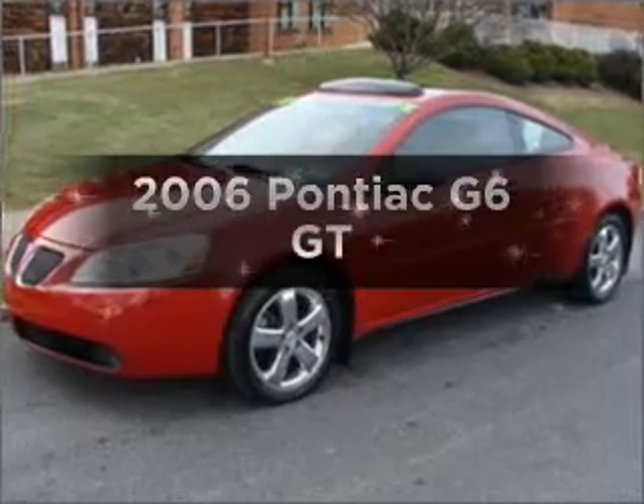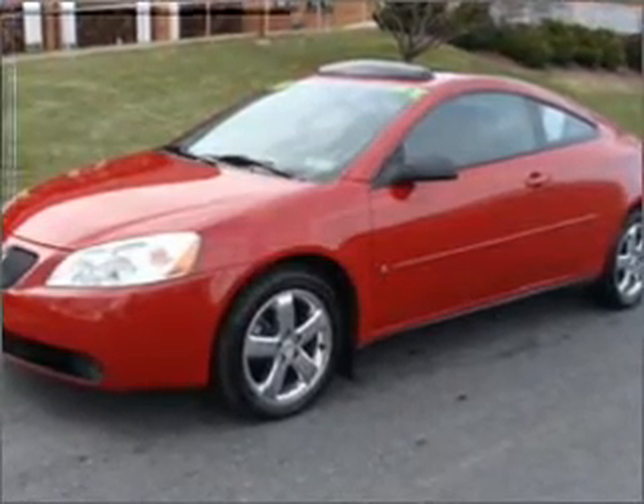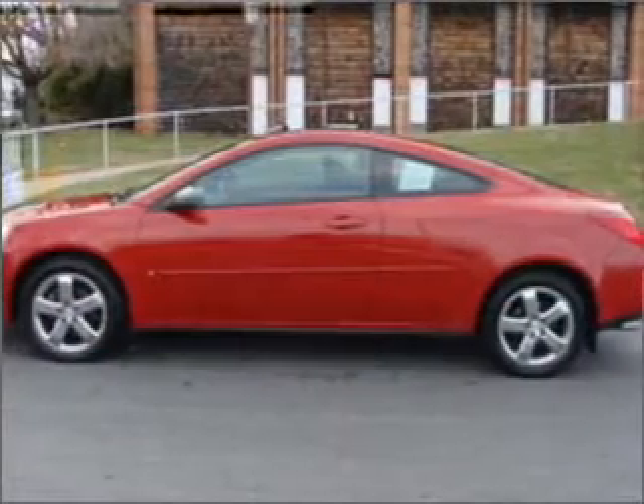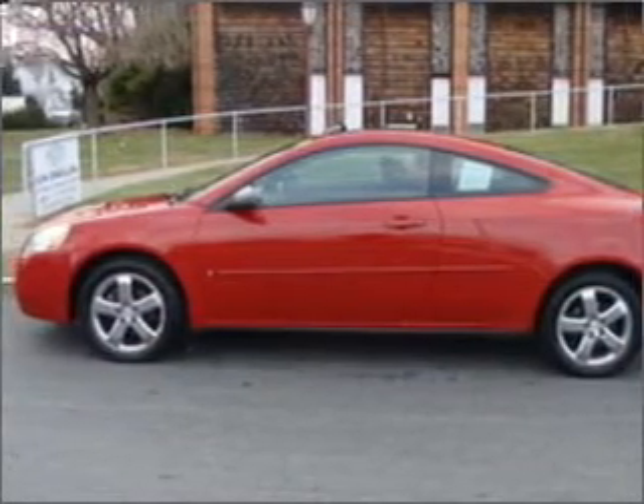Imagine yourself in this 2006 Pontiac G6. If you're looking for an automobile with great attributes, look no further. With a reliable six-cylinder engine connected to a smooth shifting automatic transmission.